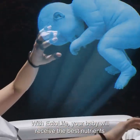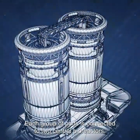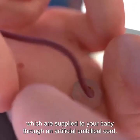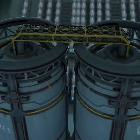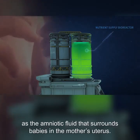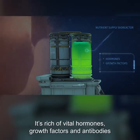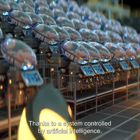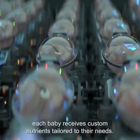With Ectolife, your baby will receive the best nutrients that can support their growth. Each group of pods is connected to two central bioreactors. The first bioreactor contains nutrients and oxygen, which are supplied to your baby through an artificial umbilical cord. This bioreactor also contains a liquid solution that serves as the amniotic fluid surrounding babies in the mother's uterus. It's rich in vital hormones, growth factors, and antibodies that sustain your baby's growth and development. Thanks to a system controlled by artificial intelligence, each baby receives custom nutrients tailored to their needs.